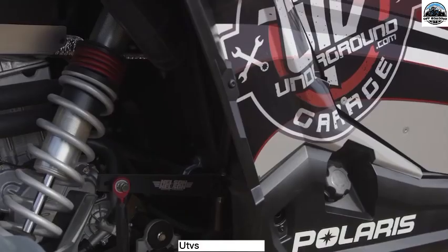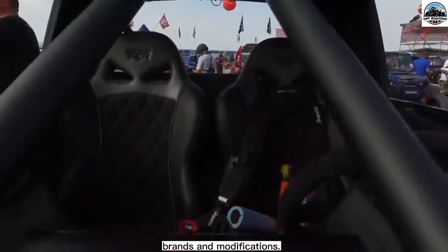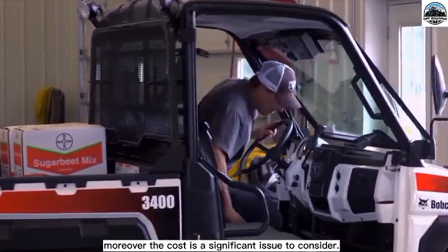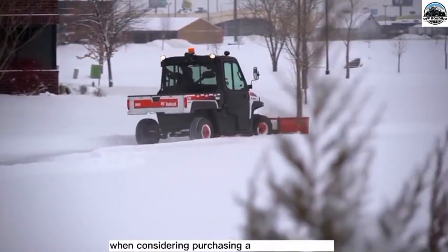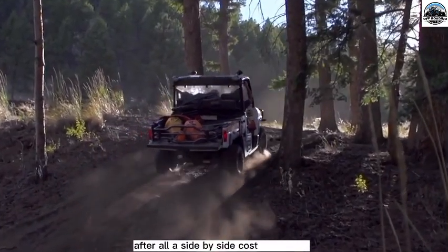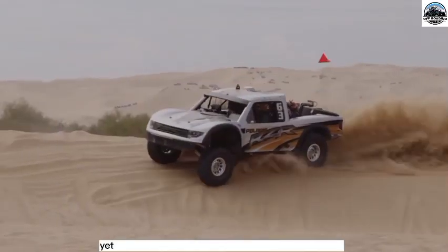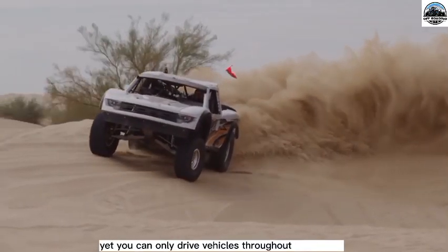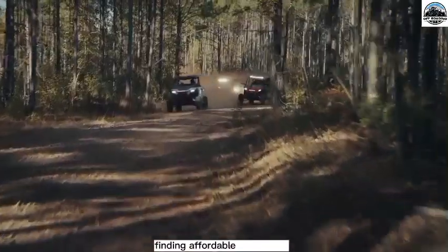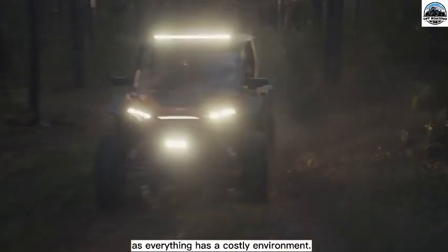UTVs are presently available in a huge variety of models, brands, and modifications. Cost is a significant issue to consider when purchasing a UTV for pleasure or business. After all, a side-by-side cost frequently exceeds that of a new vehicle, and you can only drive vehicles through the desert or over a mountain when adventuring. Finding affordable enjoyment is becoming increasingly difficult as everything becomes more costly.